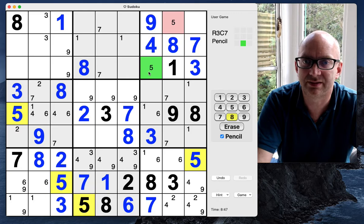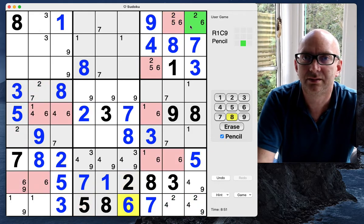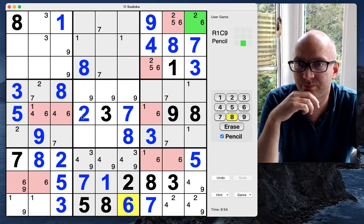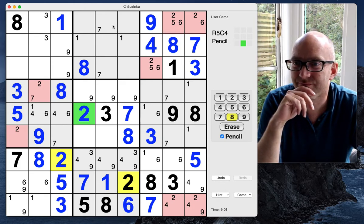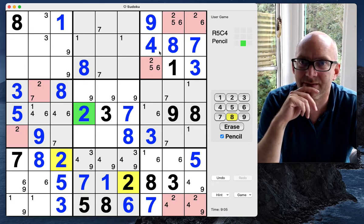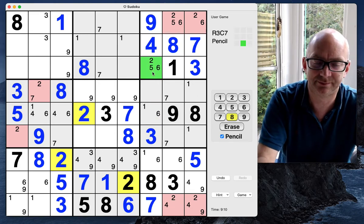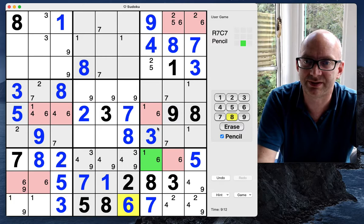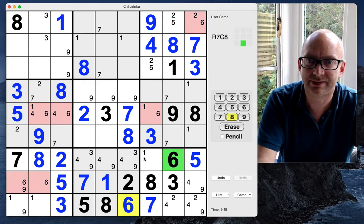The twos and the sixes are kind of everywhere — some kind of triple. That can't be a six because of this one-six pair, which means this now has to be a six because there was a one-six pair there as well. So this has to be a six, and this has to be a one.